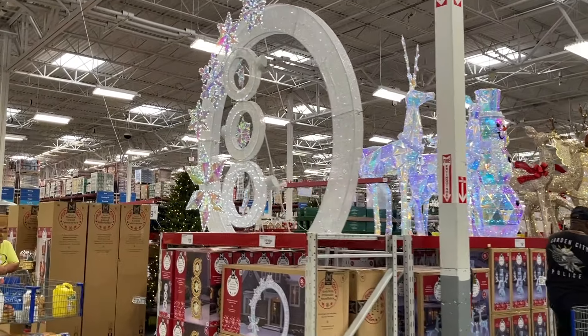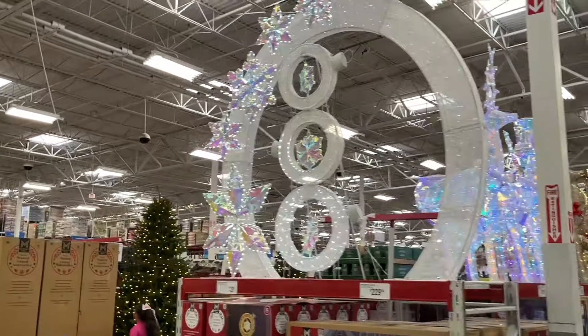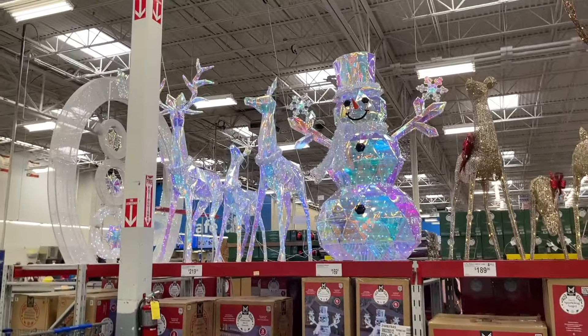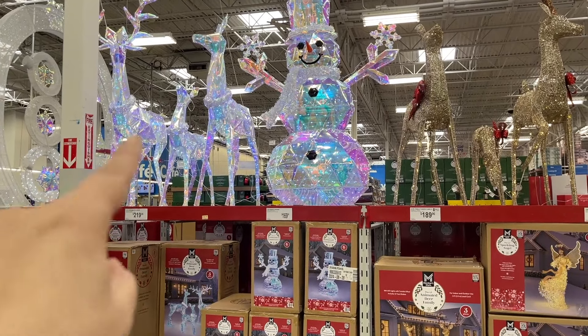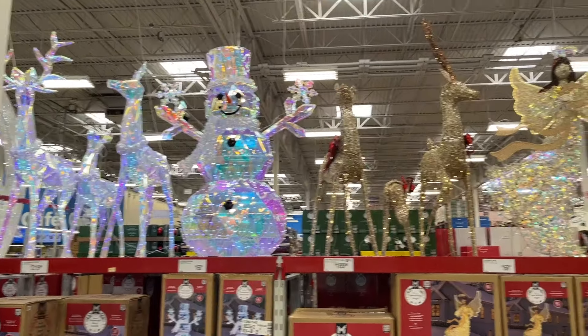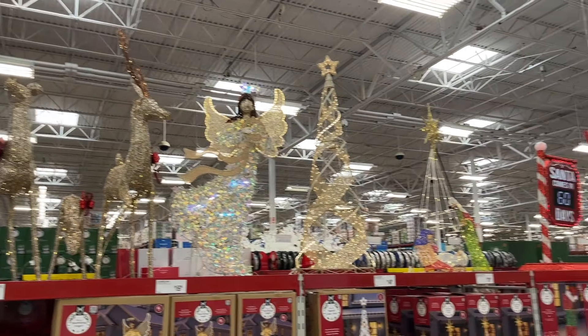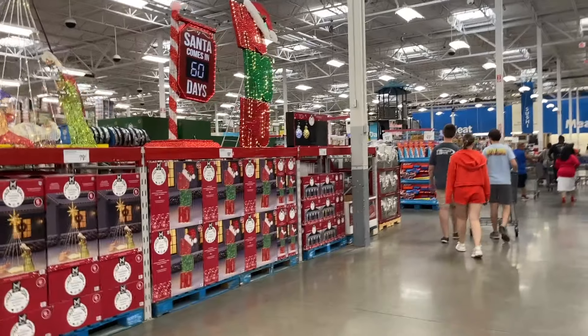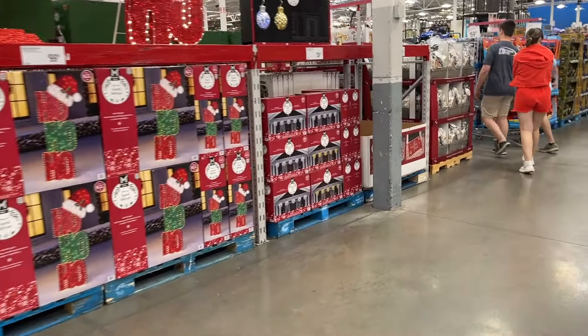Look at these pretty decorations — I think this one is really cool. They'd take up my whole front yard though. Iridescent seems like the new trend of the season — is that what you guys are seeing? Let me know.